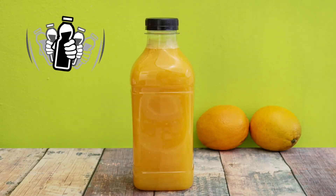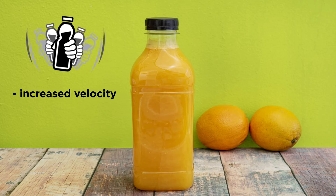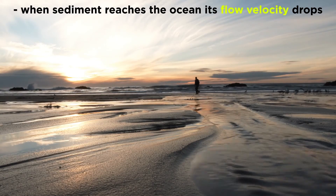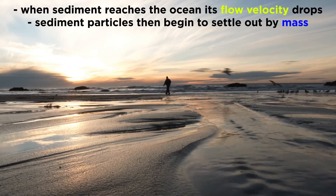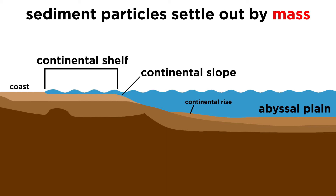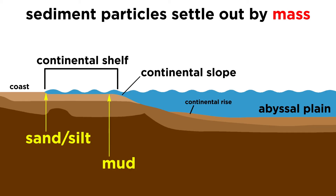Most terrigenous sediment is transported to the oceans during large storms and floods when river flow is fastest — the same reason why you probably shake your orange juice before pouring a glass. Shaking it increases its velocity, allowing the juice to lift the pulp into suspension. Once the sediment reaches the open ocean, flow velocity drops and it begins to settle out by mass. Sand settles out first, followed by silt, then mud, with clay being the last to settle out, sometimes remaining suspended in the ocean for hundreds to thousands of years. Since the largest grains settle out first, sand and silt are only found near the shoreline, with mud accumulating further offshore, and only the smallest clay particles reaching the open ocean, slowly accumulating on the abyssal plain.